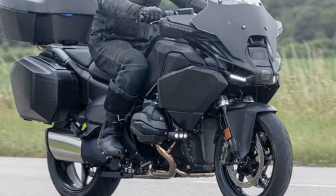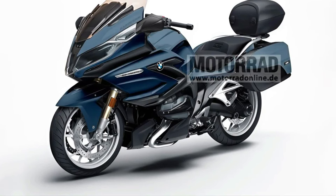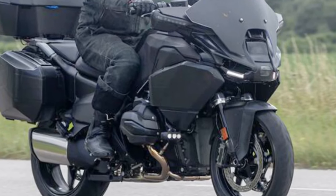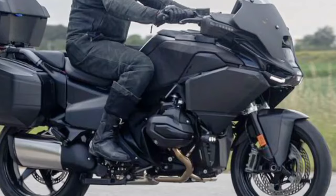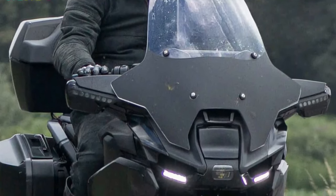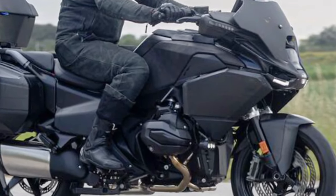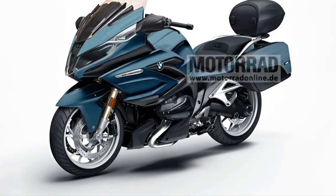Expect a powerful inline-six engine, possibly with an increased displacement over its predecessor, delivering robust torque and smooth power delivery ideal for touring. The R1300RT is designed for effortless highway cruising and dynamic handling on twisty roads, aided by BMW's expertise in chassis dynamics and electronic rider aids.